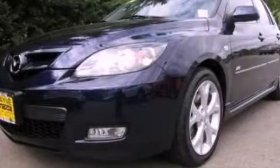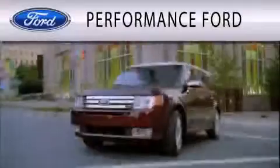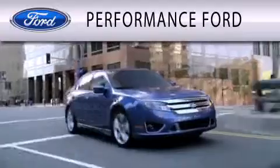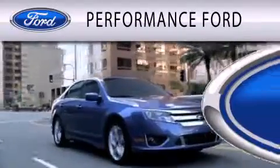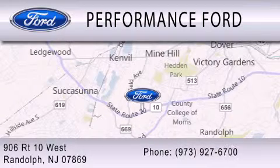Contact us today and schedule your opportunity to see this vehicle in person. Performance Ford is dedicated to doing everything possible to ensure that the experience you have selecting your vehicle is as pleasant as possible. We are located at 906 Route 10 West in Randolph.